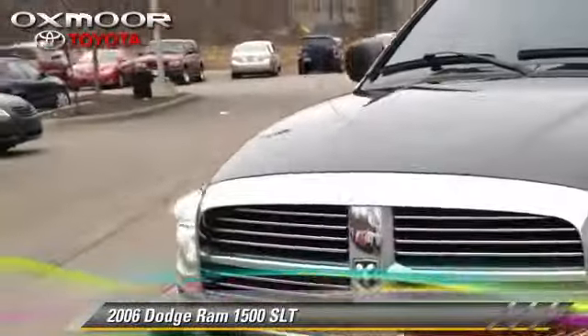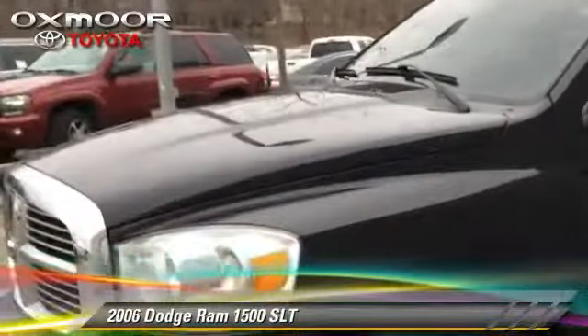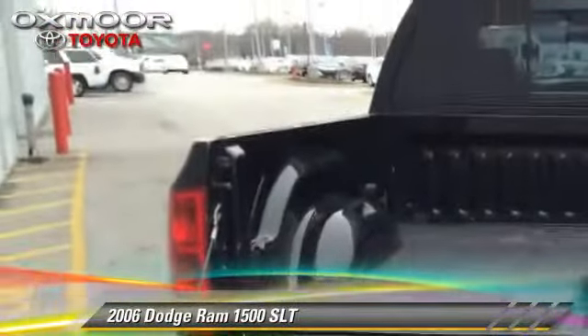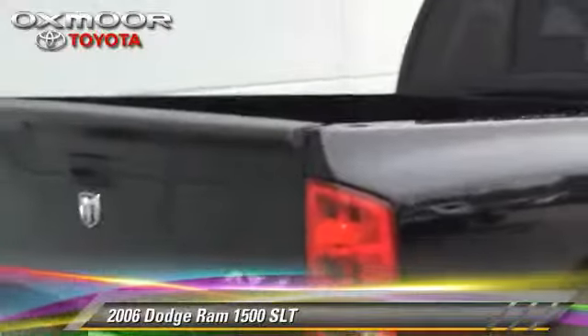The 2006 Dodge Ram 1500 SLT. This is a pickup truck powered by a 4.7 liter V8 engine. This 4-wheel drive pickup truck, with fewer than 5,000 miles on the odometer, is well equipped.